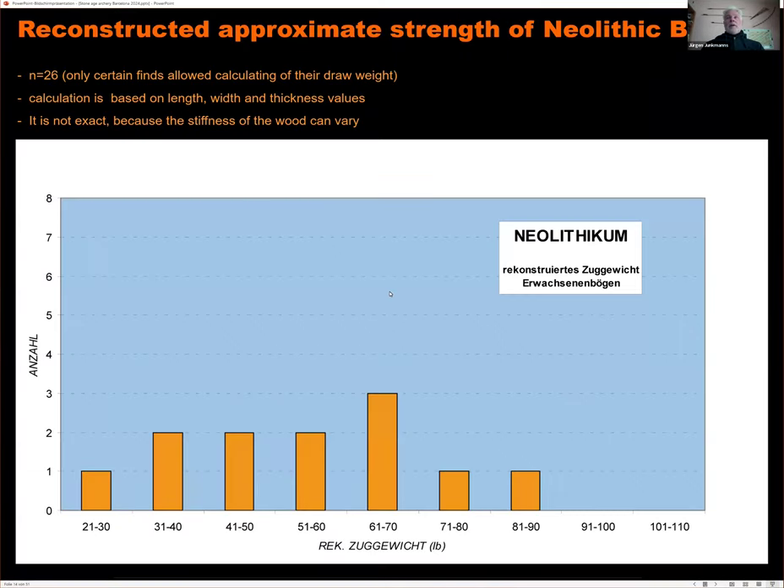The approximate strength of Neolithic bows ranges mostly between 30 and 80 pounds draw weight. Bows of 50 to 80 pounds are clearly adult hunting bows, while those below 40 pounds were probably used by teenagers.